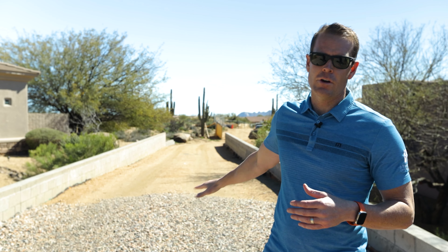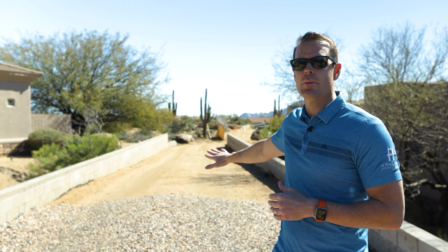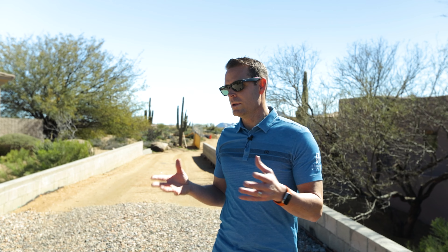Part of the intent here is, for a client who's going to be driving in to their home, you can't have this steep ramp down and up. It's just hard to get vehicles down, especially smaller vehicles.